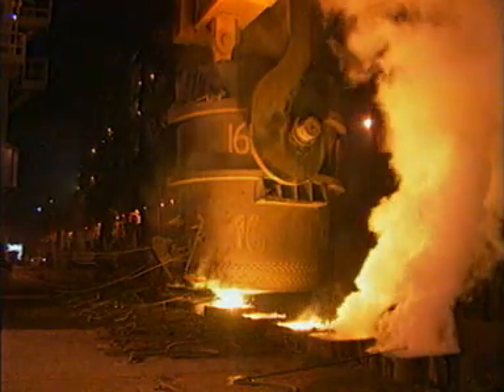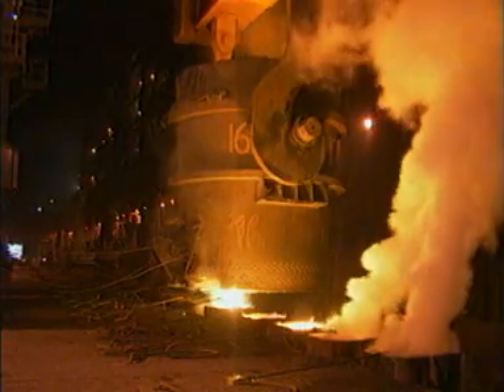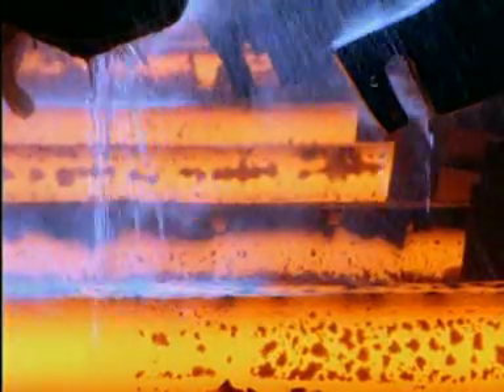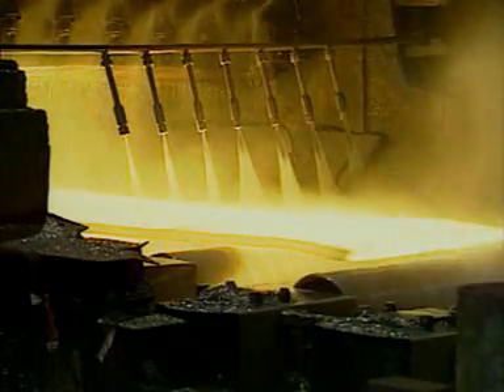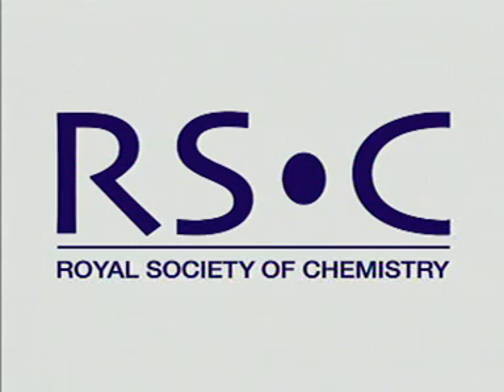After further treatment, the steel is solidified. One method is to use moulds to form steel ingots. A more recent method is continuous casting, where steel is poured through cooled copper moulds and drawn downwards by rollers. The resulting steel shape is cut into lengths. Rolling the steel produces the finished shapes required.